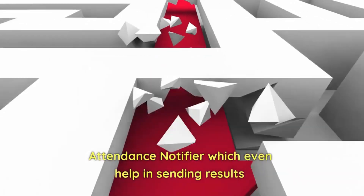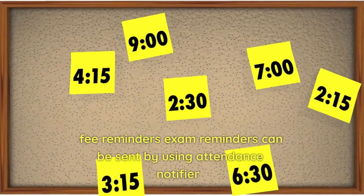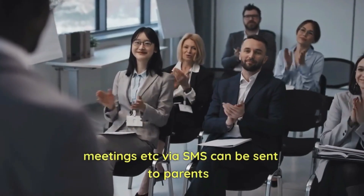Attendance Notifier can also help in sending results, fee reminders, and exam reminders. Meetings and other notifications can also be sent to parents via SMS.